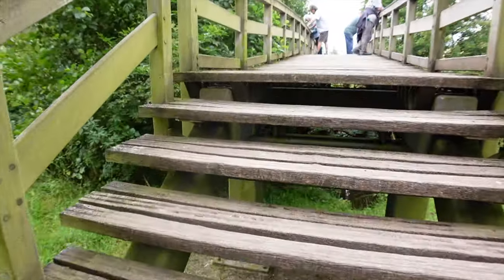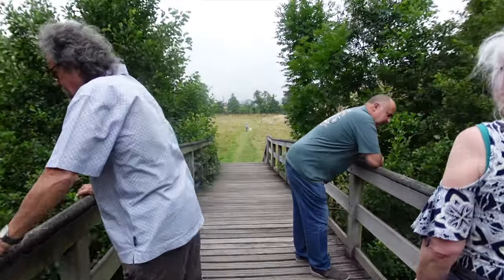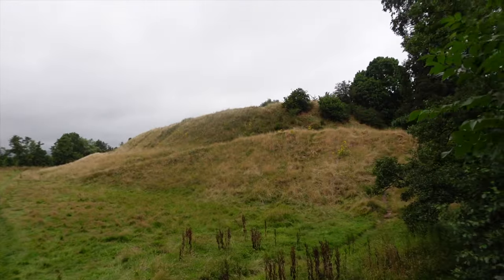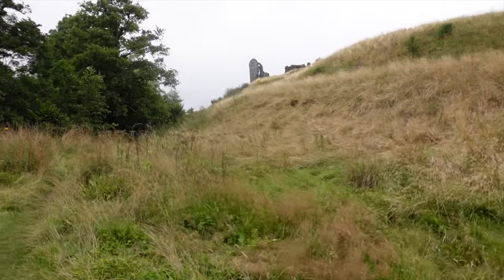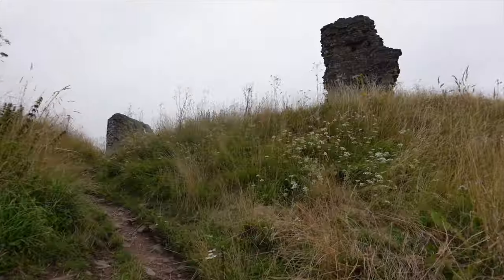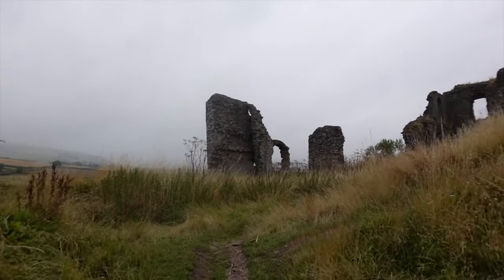We crossed the bridge and managed to park right in the centre next to the castle site. It's a really small car park but I believe there is a larger car park somewhere else in the village. It's a little bit overcast as we start to explore the grounds and we just hope that the rain stays away.